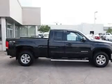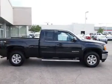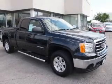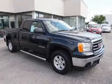AM-FM stereo with a CD player. Rest easy knowing this vehicle comes with a Carfax Vehicle History Report from Carfax, the most trusted provider of vehicle history information.